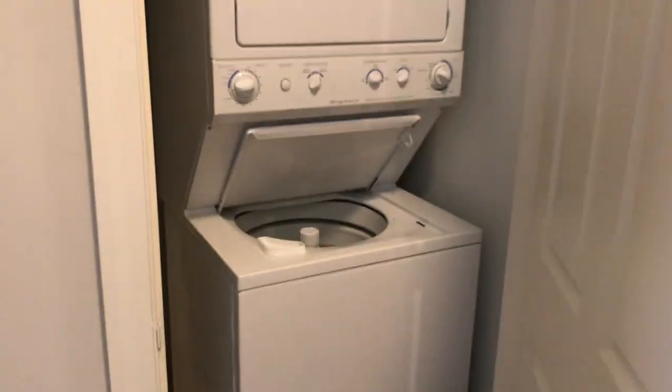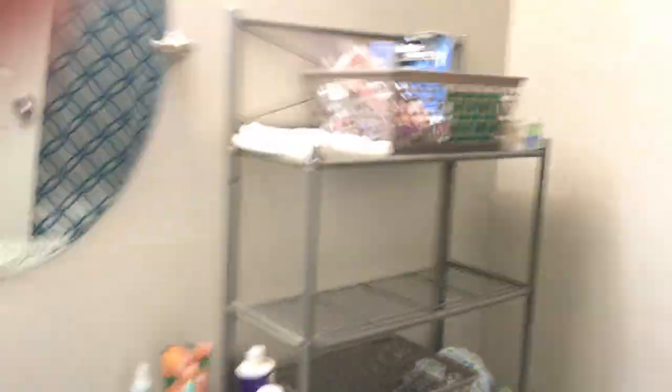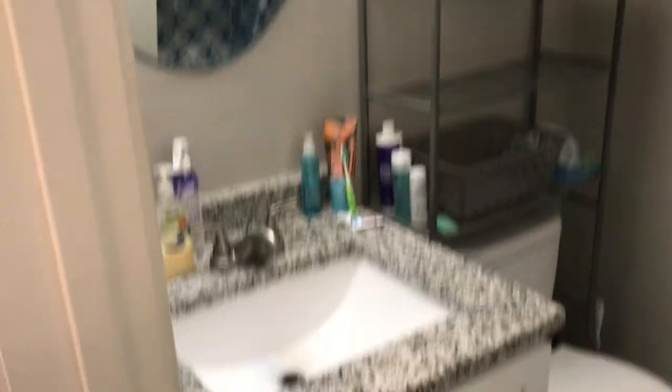In this closet here, you've got washer and dryer in the unit. And then finally, we've got a nice size bathroom — a lot of storage space, granite counters which match the kitchen area, a nice mirror, vanity lighting, and then behind us here is a full-size tub and shower.